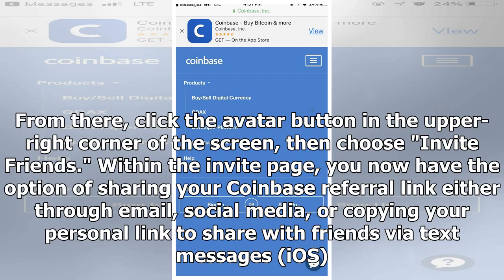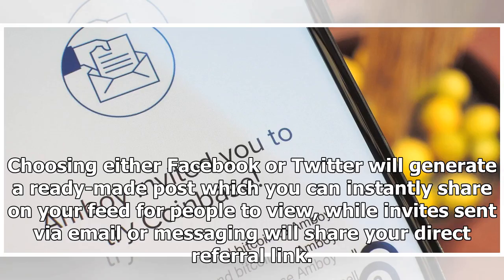Within the Invite page, you now have the option of sharing your Coinbase referral link either through email, social media, or copying your personal link to share with friends via text messages. Choosing either Facebook or Twitter will generate a ready-made post which you can instantly share on your feed for people to view, while invites sent via email and messaging will share your direct referral link.